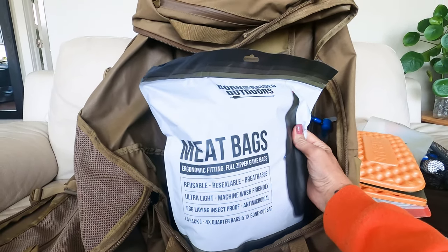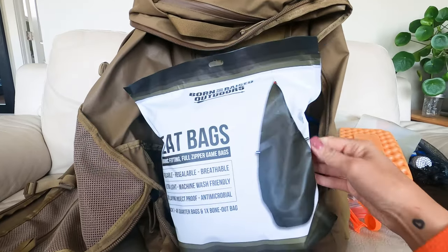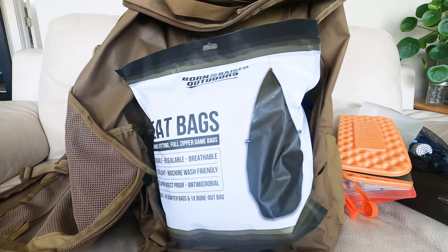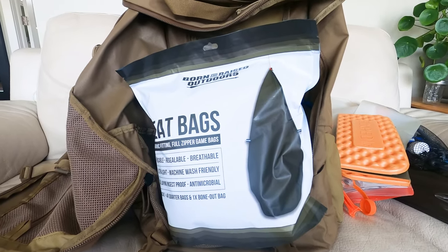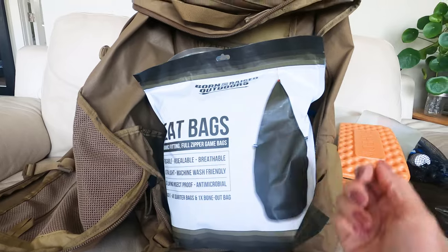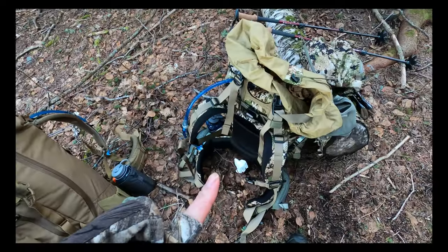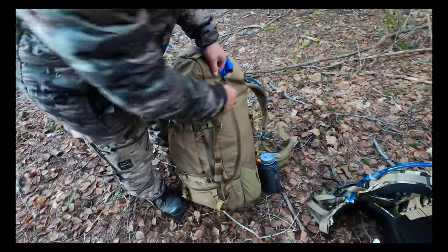We have meat bags — these ones are from Born and Raised. I haven't tested them yet, but they have zippers so apparently they're quite easy to use: plop your quarter in there, fold it over, and zip it up. Those will be coming on our trip. Next we're going to set up our tent.